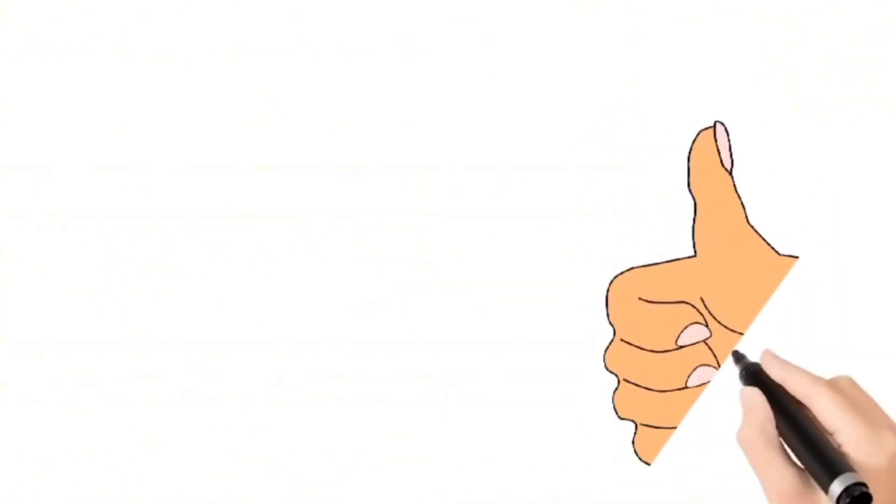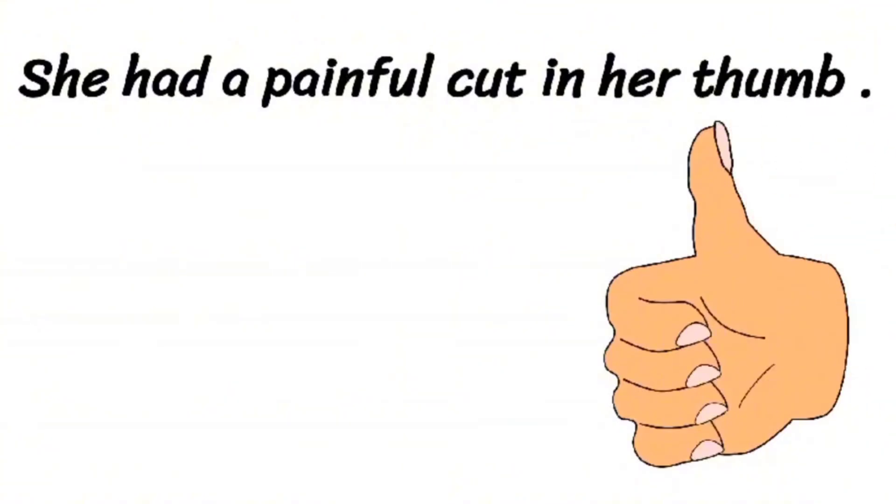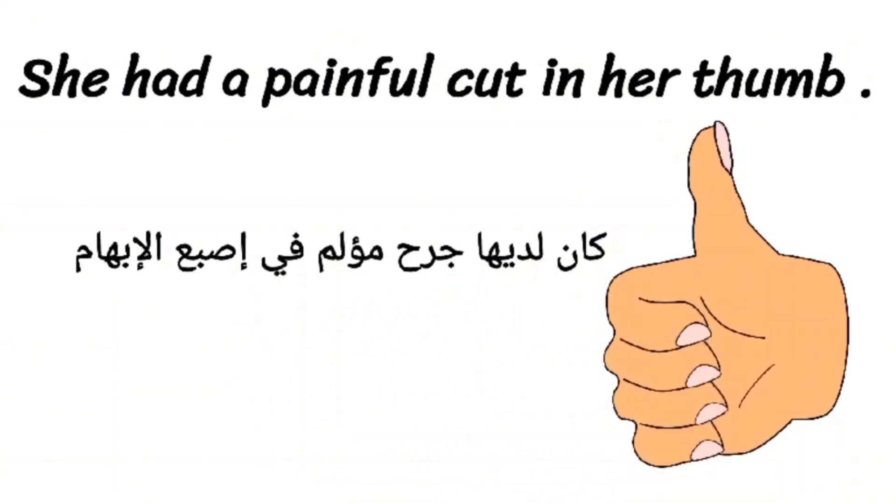And then we have an example. The example is: she had a painful cut in her thumb. She had a painful cut in her thumb.